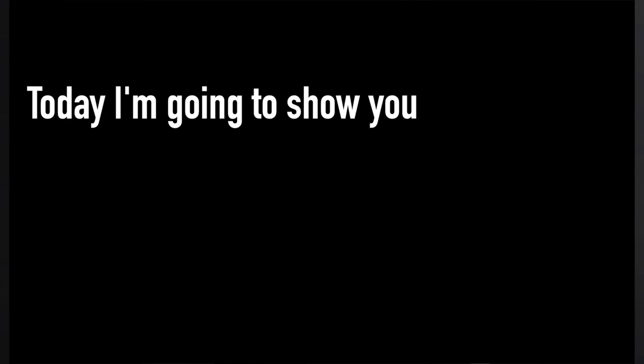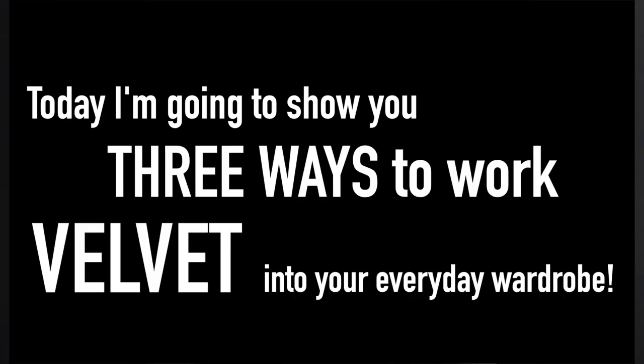Now let's talk about one of the season's hottest trends: velvet. I've seen it everywhere on the runway, but how do you work it into real life? Today I'm going to show you three ways to work velvet into your everyday wardrobe.